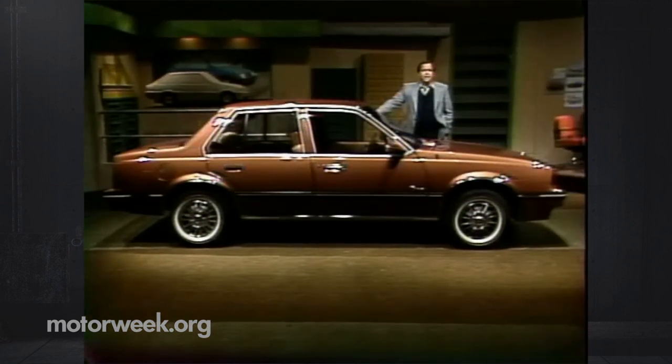Is the '83 Cadillac Cimarron better than the first car? Let's step into our time machine and see what we thought of the '82 car, and then come back and see how the new one has changed.